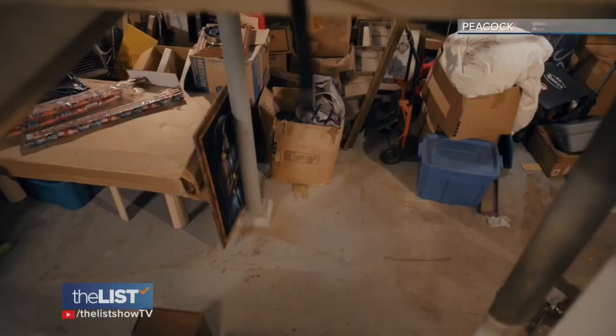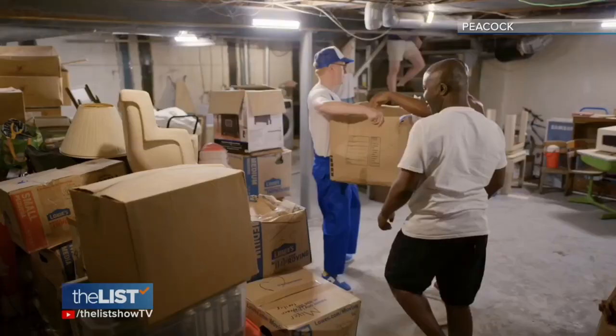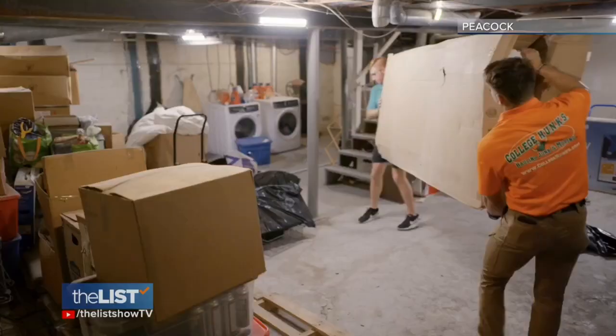Swedes have been death cleaning for ages. It's deeply rooted in the culture. It's a generational thing, but any age can do it just to get a fresh start. You can do it when you're in your 20s and just moved out of your house, because none of us knows when we will go for sure.